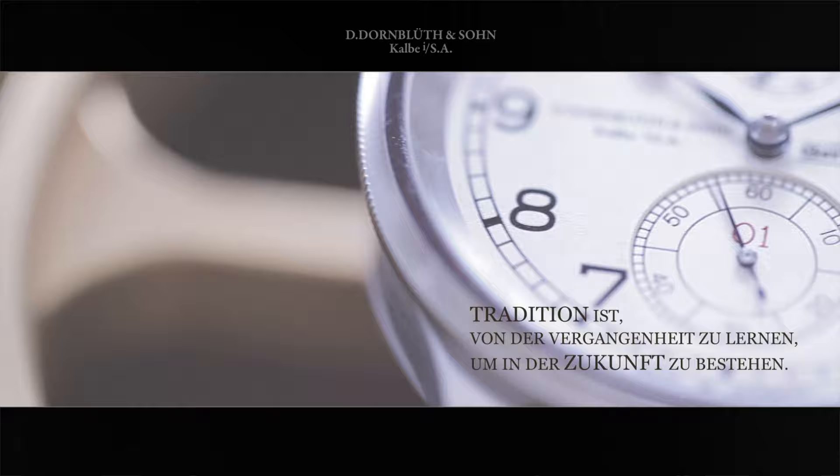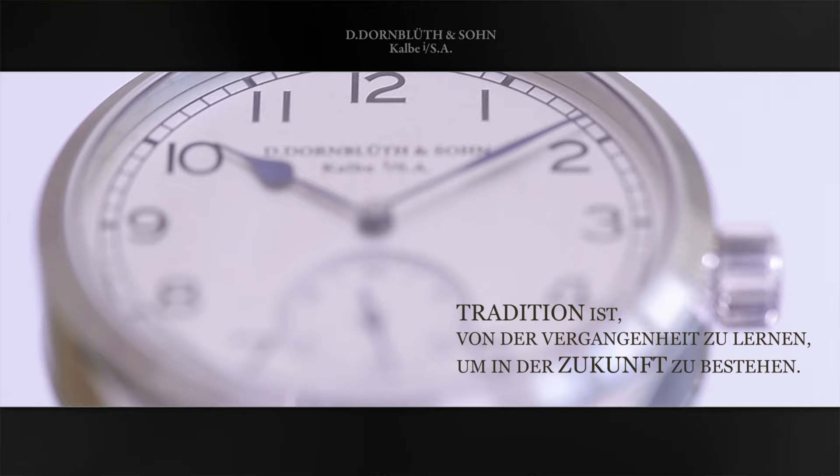First we'll look at a little bit of brand history and what the brand is about, then I'll talk about what really impresses me about the brand, what I'm more on the fence about, and the things that I think they could improve.